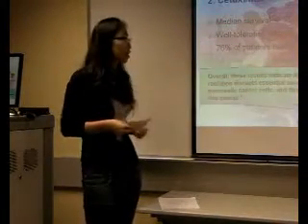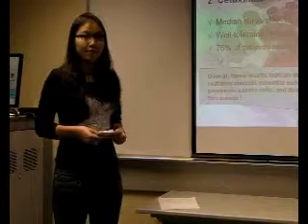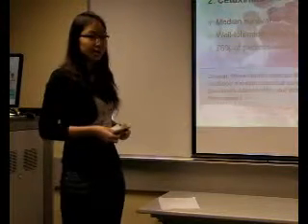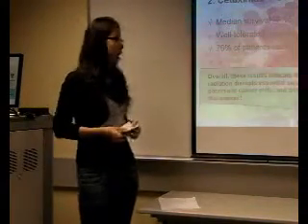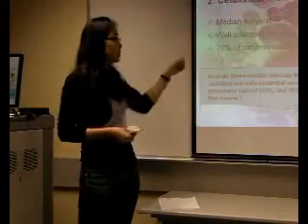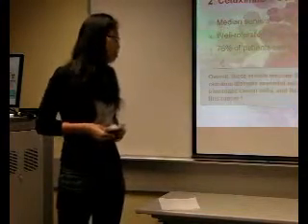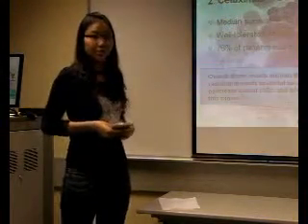The third experiment combined the results from experiment one plus radiation. There was a median survival benefit of about 15 months, which is much longer than with gemcitabine alone. It was well-tolerated, and 76% of patients had typical skin rash. Overall, this result indicates that the treatment, especially the last experiment, disrupts essential survival and proliferation pathways in pancreatic cancer cells, which is a good start towards treatment of pancreatic cancer.